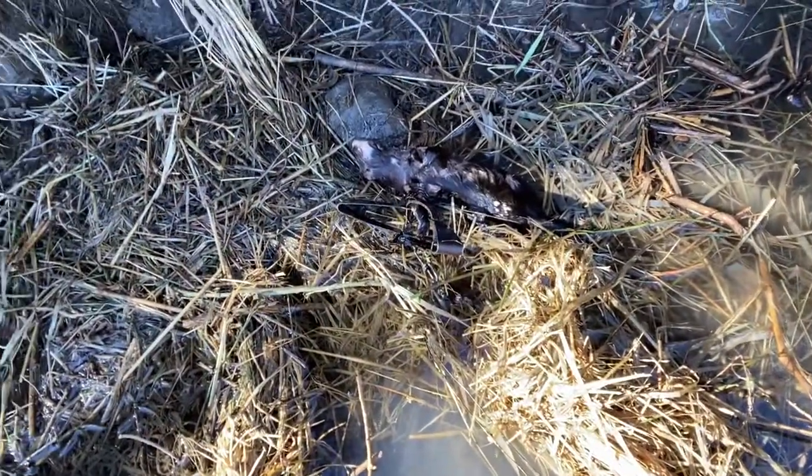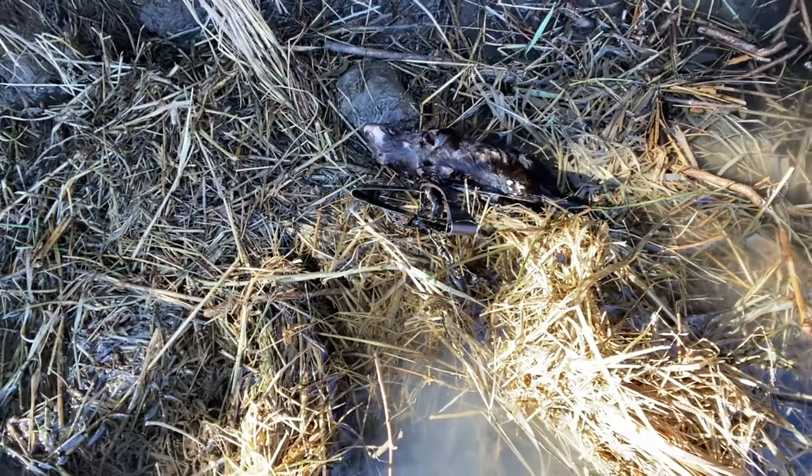Not a big one. But last year I caught eight mink in here, in this stretch of creek.